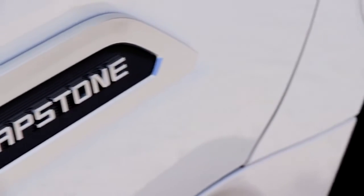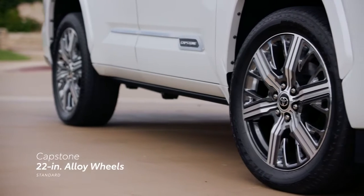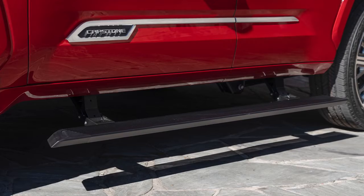For those who want to stand out from the crowd in style, Capstone's 22-inch alloy wheels bring an added level of visual confidence, and its power running boards ensure everyone can get in and out with style, too.